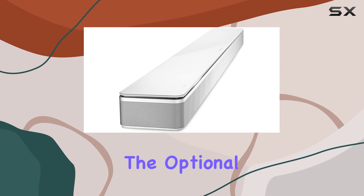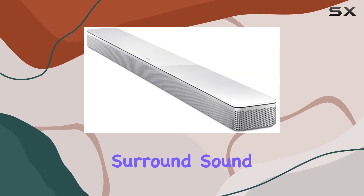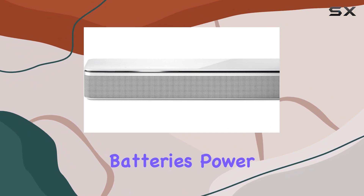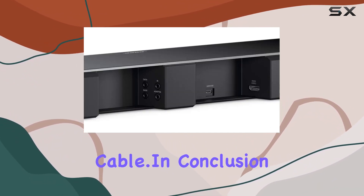To enhance your audio setup, consider adding the optional Bose Bass Module 700 and Bose Surround Speakers for thunderous bass and full-on surround sound. The package includes the Bose Soundbar 700, a Bose Soundbar Universal Remote, batteries, power cord, HDMI cable, and optical cable.